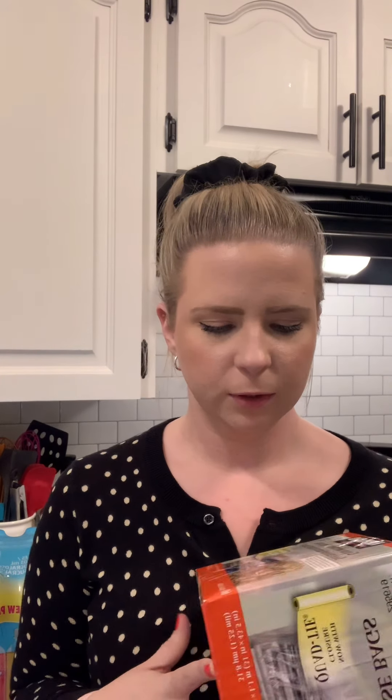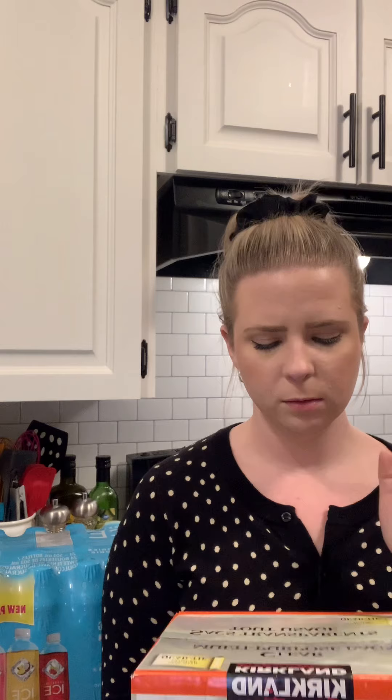We also grabbed garbage bags. Last time we bought a different pack of clear bags at Costco and they ripped every time we emptied the garbage can, so we're trying the Kirkland brand this time — hopefully they're a bit thicker. We also picked up cat litter, softener salt, and dog food, but I won't bore you with those.